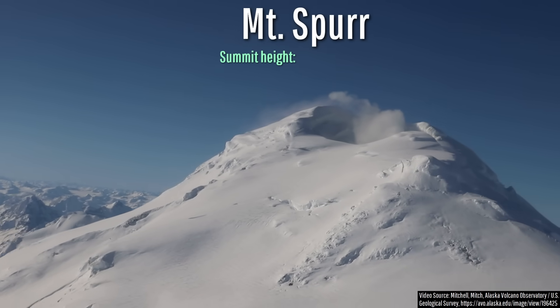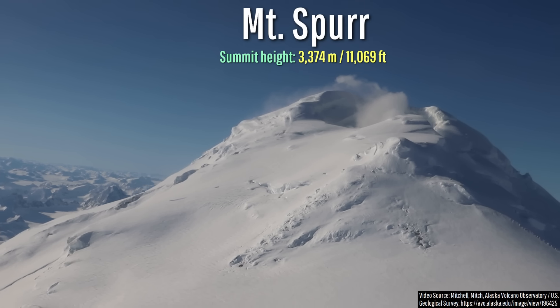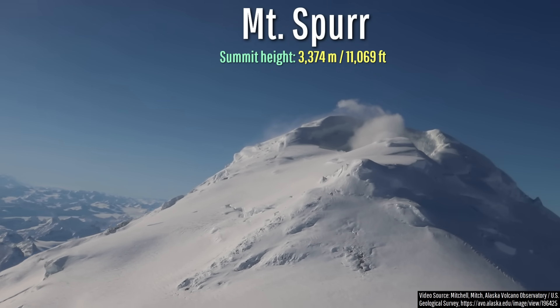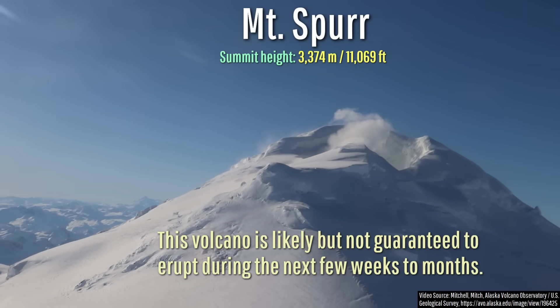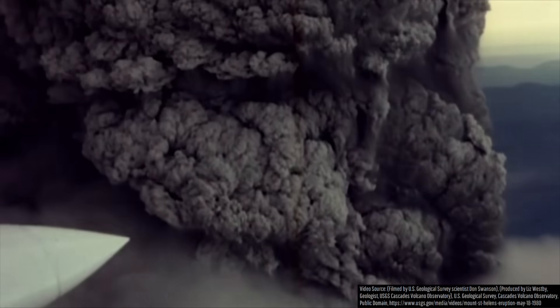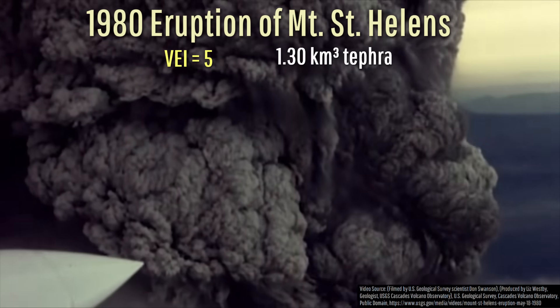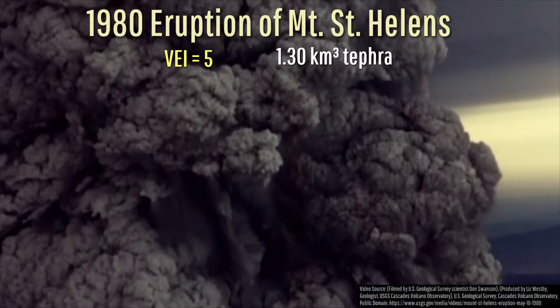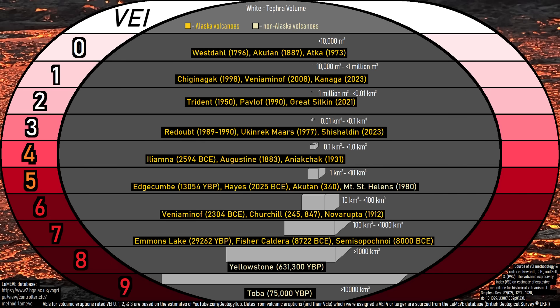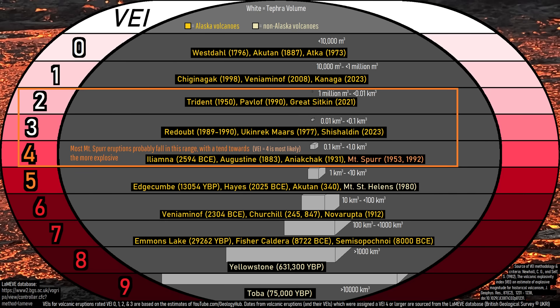It has been widely publicized, correctly I might add, that Alaska's Mount Spur volcano has a high likelihood of producing a large explosive eruption sometime during the next few weeks to months. Such an eruption is most likely to be about one-tenth the size of the 1980 eruption of Mount St. Helens — still fairly large, I might add — rating a 4 on the Volcanic Explosivity Index.